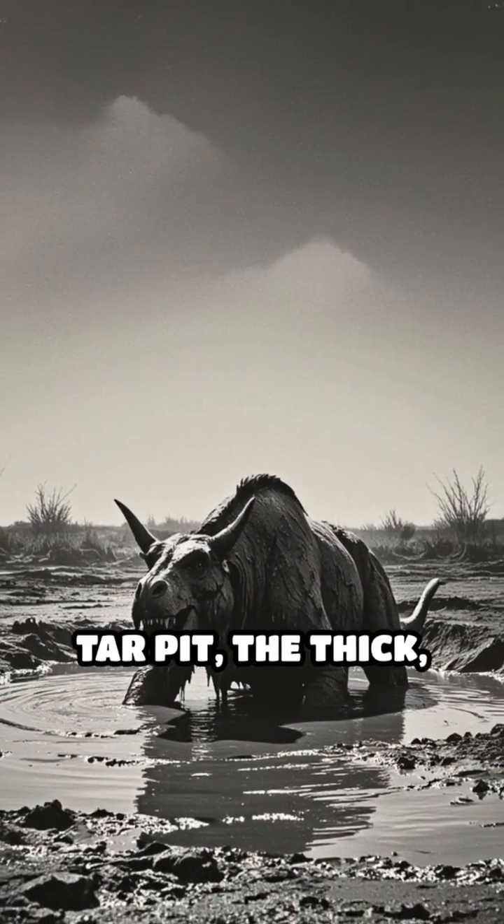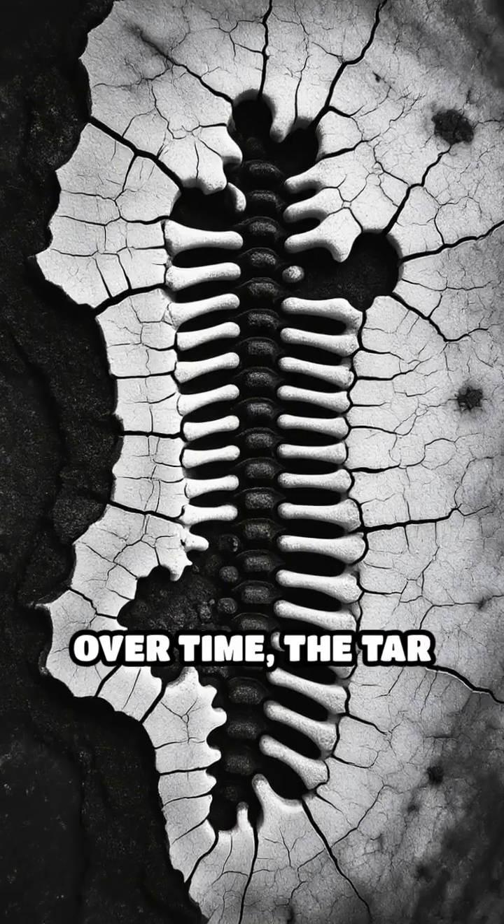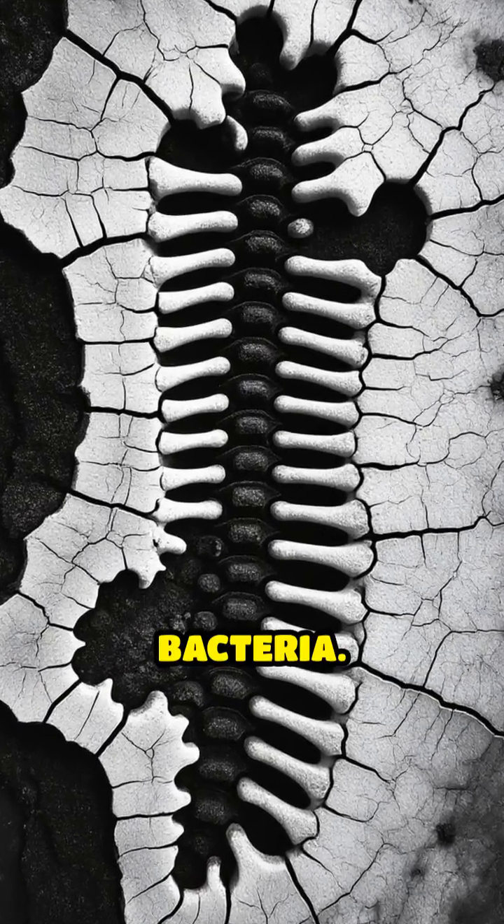When animals wandered into a tar pit, the thick, sticky tar trapped them, making escape impossible. Over time, the tar covered their bones completely, locking out oxygen and harmful bacteria.